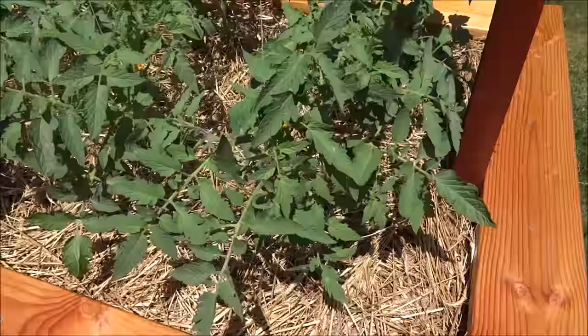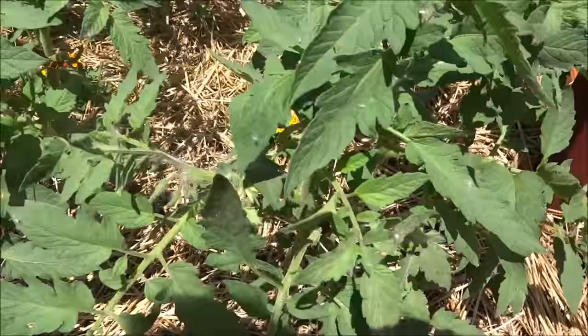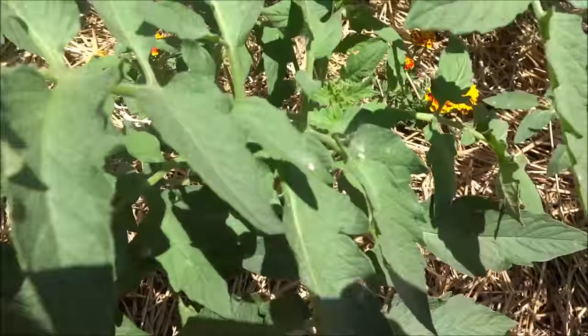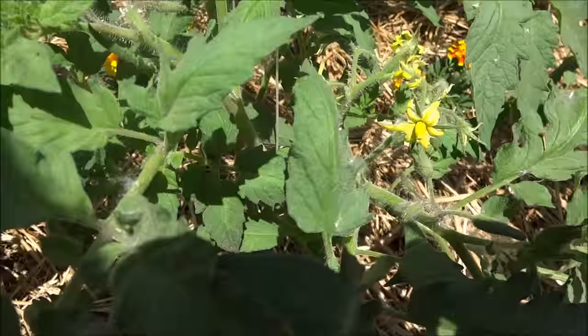The second bed over here is doing just as good. This entire row are my Big Boy Bush tomatoes, and they are putting on quite a few trusses as well. I only have half of these strung up so far — it got too hot and I went inside. But I'm gonna have some serious tomatoes here, and this is only the beginning of June.